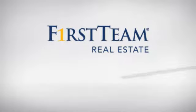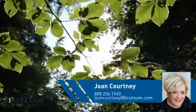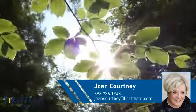At First Team Real Estate, you'll find a wide selection of listings. This video is brought to you by your real estate agent, Joan.